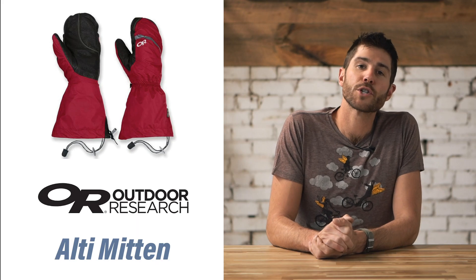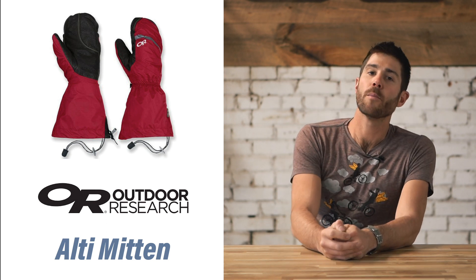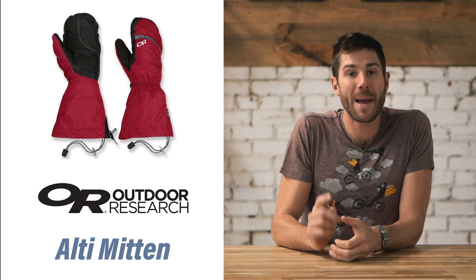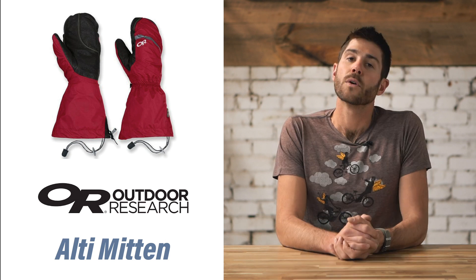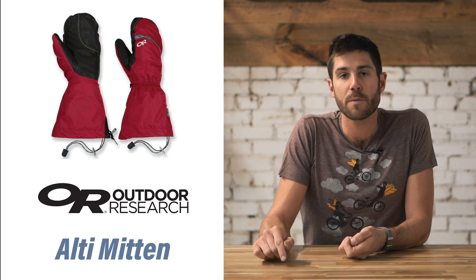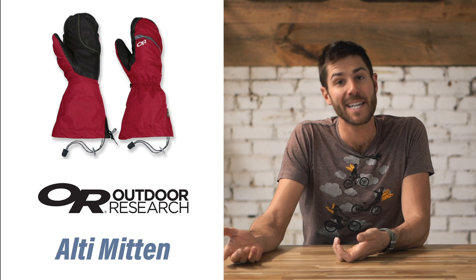For best mountaineering, we selected the Outdoor Research Ulti Mitten. Designed for high elevation adventure, these mittens have a grippy leather palm, three panel construction on the thumb, and extra insulation on the thumb to keep that lone digit warm. We also love that these mittens are stuffed with Primaloft insulation, which repels water and dries quickly just in case it does get wet.